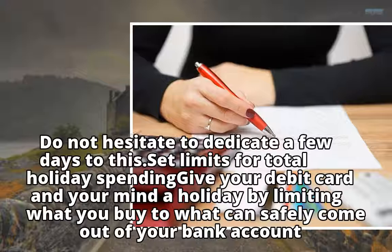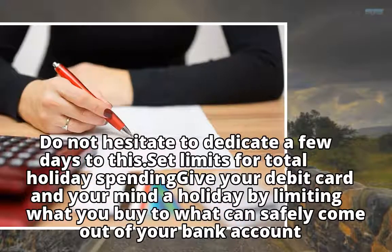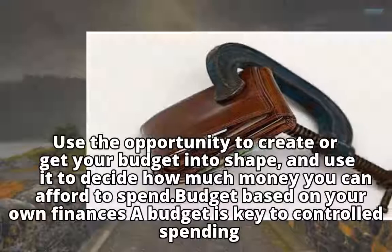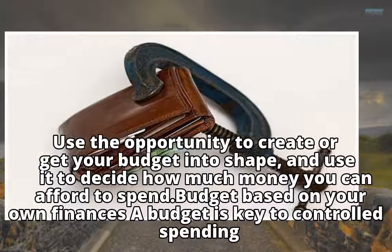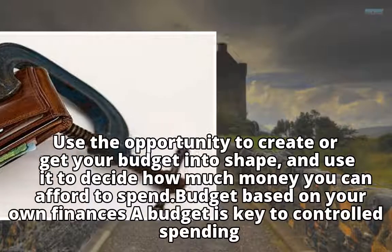Do not hesitate to dedicate a few days to this. Set limits for total holiday spending — give your debit card and your mind a holiday by limiting what you buy to what can safely come out of your bank account. Use the opportunity to create or get your budget into shape, and use it to decide how much money you can afford to spend, budgeting based on your own finances.